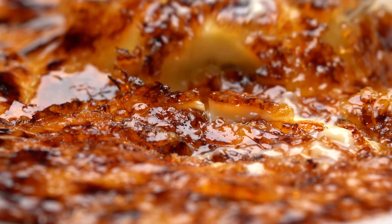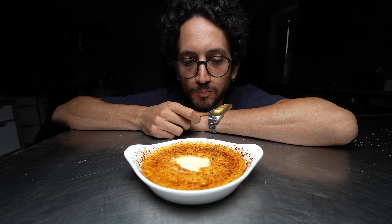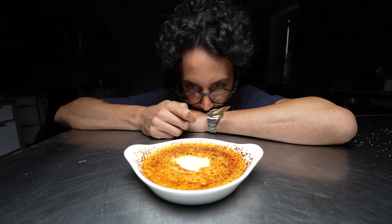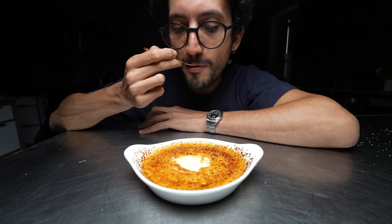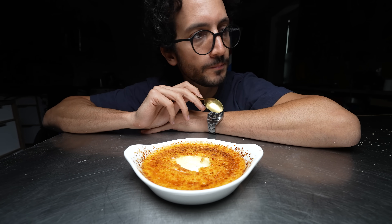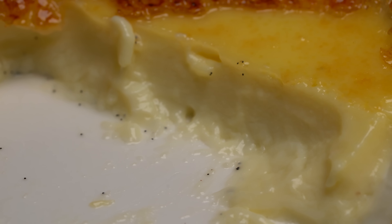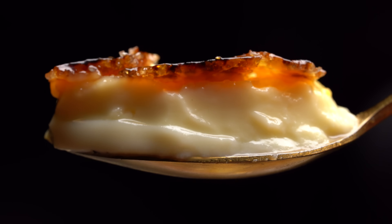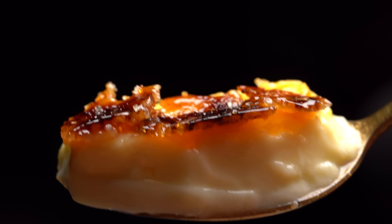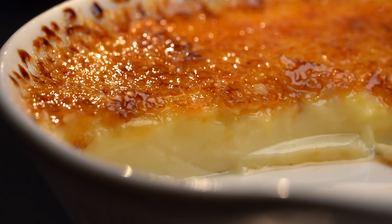Oh, oui. Oh man, c'est super good. I'm mixing French and English — that's when you know the food is really good. It's a set custard, but it only holds its shape on the plate; in the mouth, it's just gone. Brittle, crispy caramel on top, and then the silky, soft, smooth custard underneath. Slightly warm top and the cold under layer.